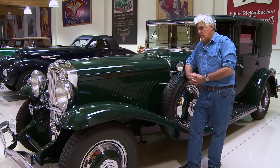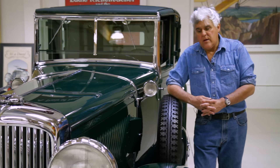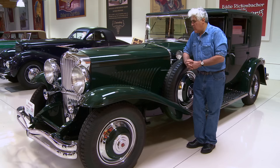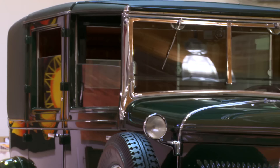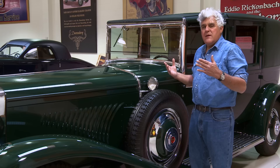We did not do the restoration of this one here at the shop. Randy Ema, the Duesenberg genius and historian who's done all the Duesenbergs — we don't touch the Duesenbergs because Randy knows them inside and out, and he knows how to save the original patina as much as possible.